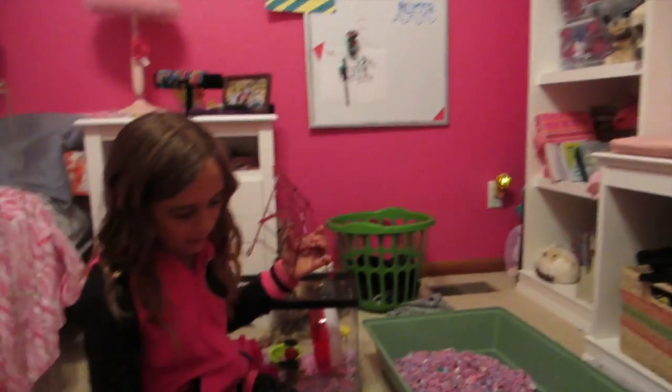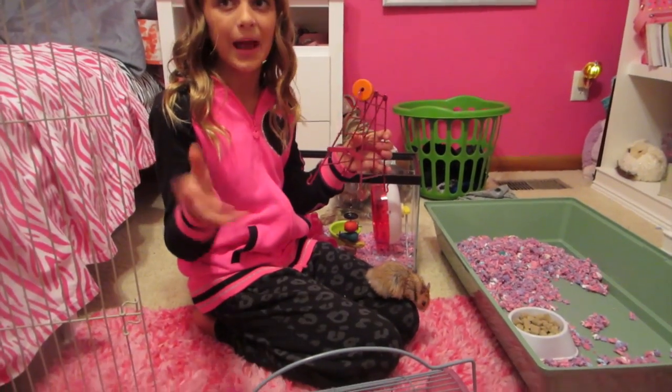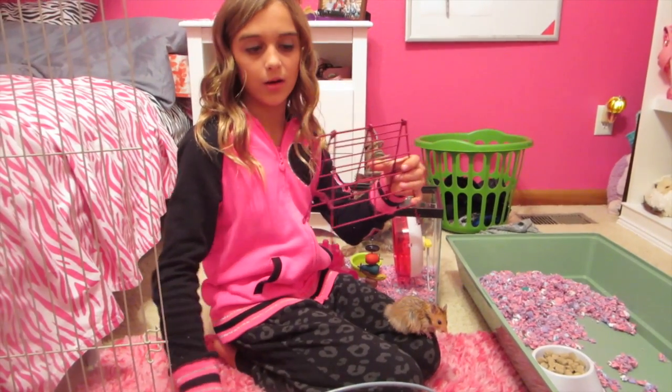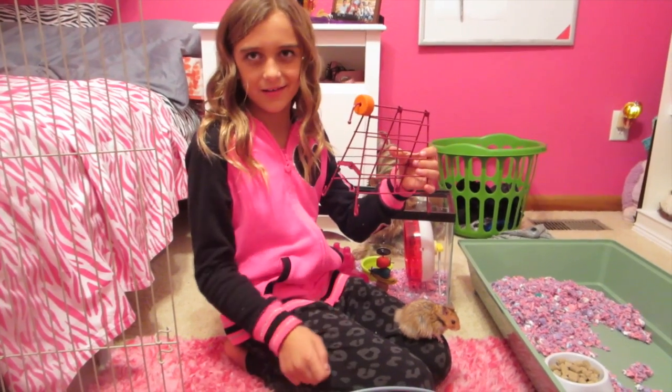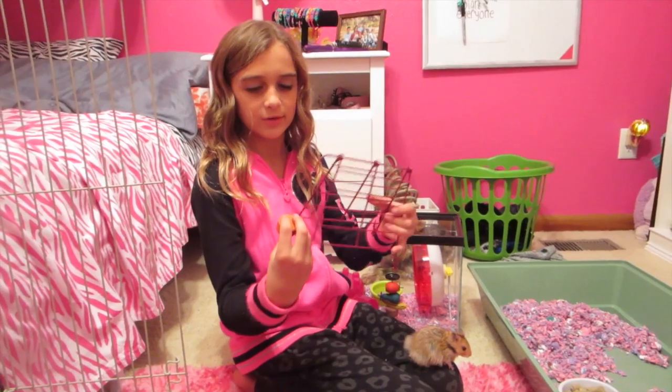Look how big that is. I thought this would be cute because my hamster likes climbing - that's how it got out of here. It could climb up here, knock this off, and then chew on it.